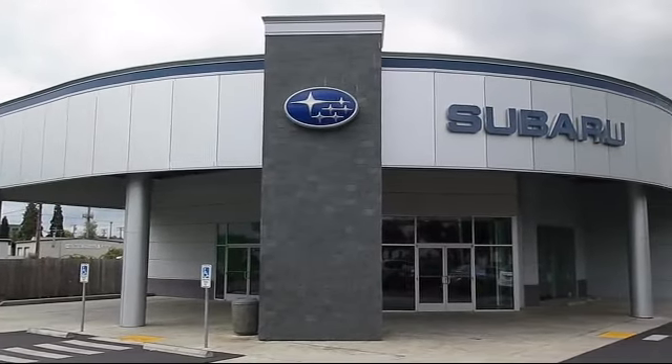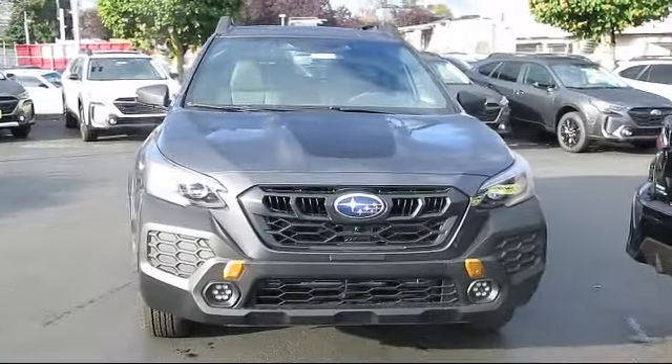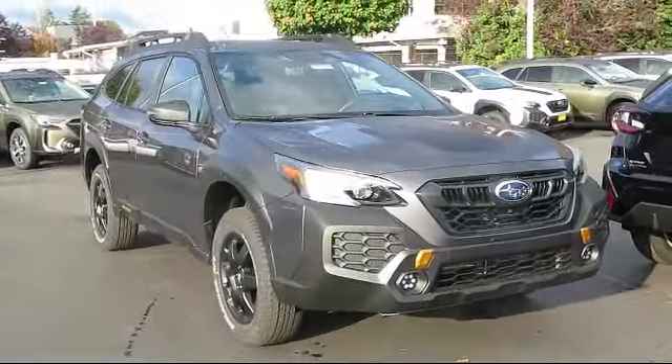Welcome to Walker's Renton Subaru, and here's a look at another vehicle from our great selection of cars, trucks, and SUVs, which comes equipped with smart device integration,